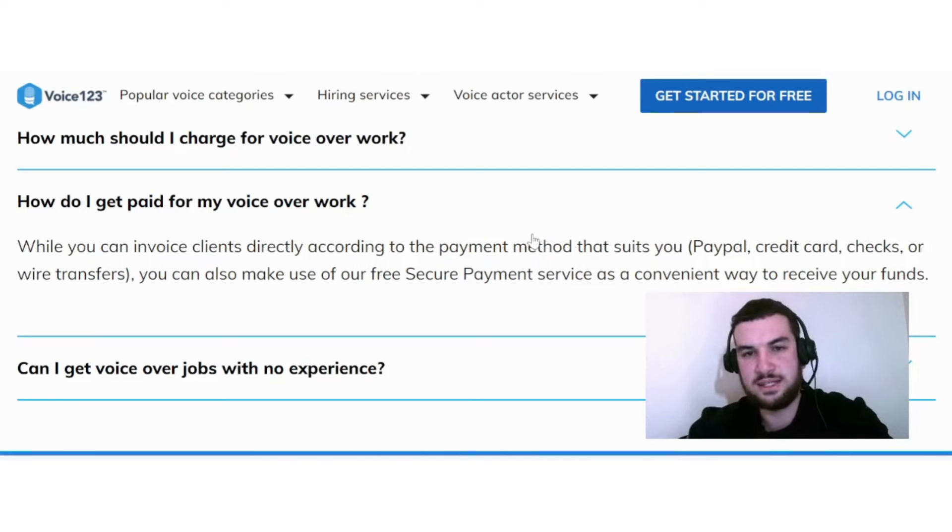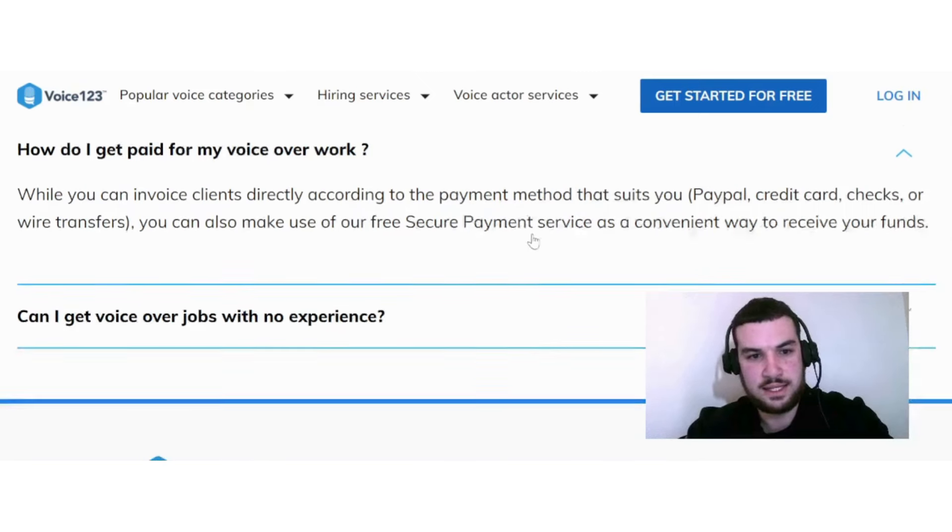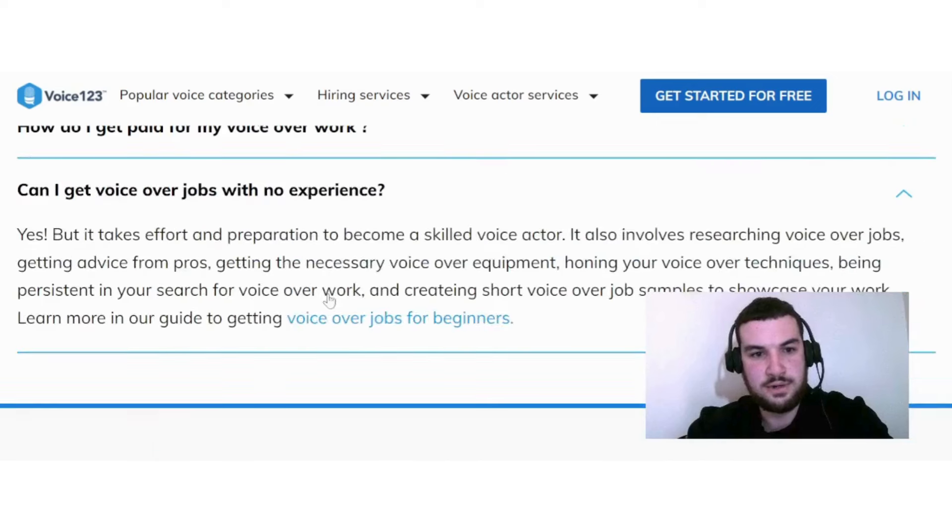The main thing I like about this platform is that you can get started as a beginner. It takes effort and preparation to become a skilled voice actor, involving researching voiceover jobs, getting advice from pros, getting the necessary voiceover equipment, honing your voiceover techniques, being persistent in your search for work, and creating short voiceover samples to showcase your work.